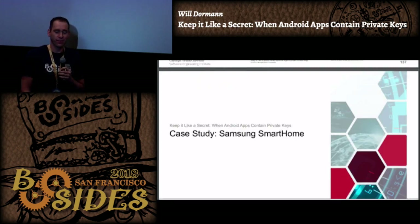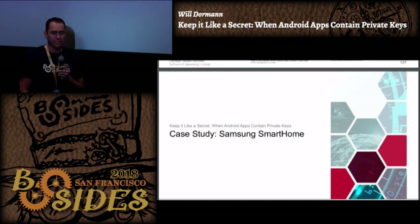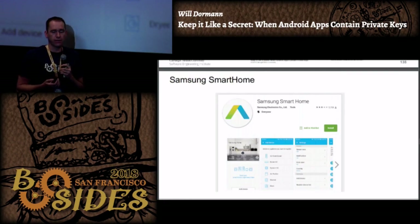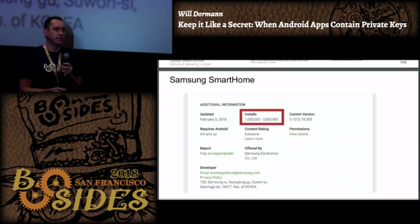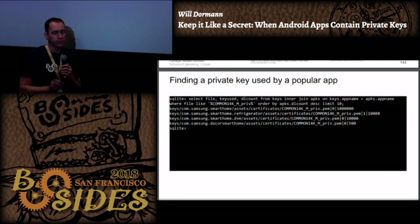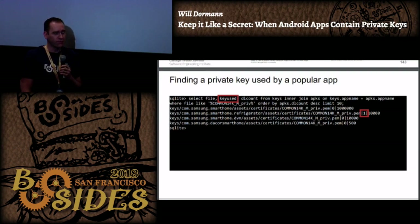People use horrible passwords and also good passwords, but if the password is in the app it doesn't matter - you can make it 64 characters long and it still doesn't matter if the app uses the key. I wanted to do a deep dive into a particular case study: Samsung Smart Home. I've reached out to Samsung and they're okay with me talking about it. As I download Android apps I look at install counts. Leveraging my SQLite database, I noticed a number of apps had a particular file - 'common_14k_m_priv' - the word 'priv' being a pretty good tell.